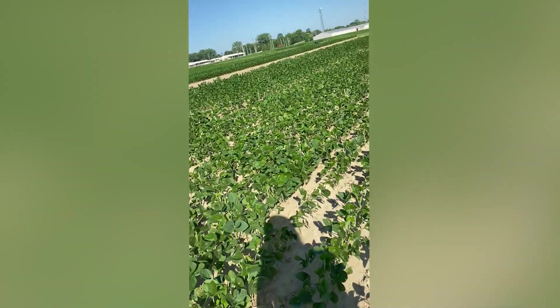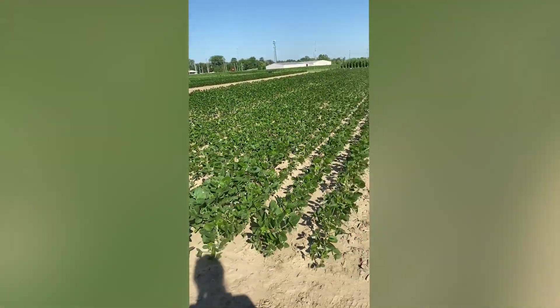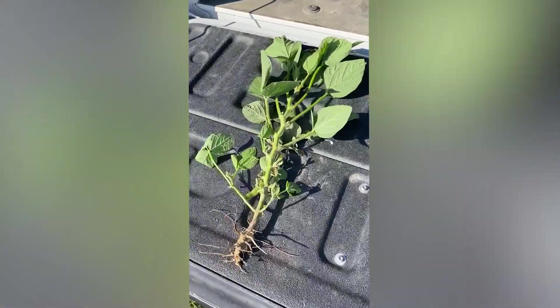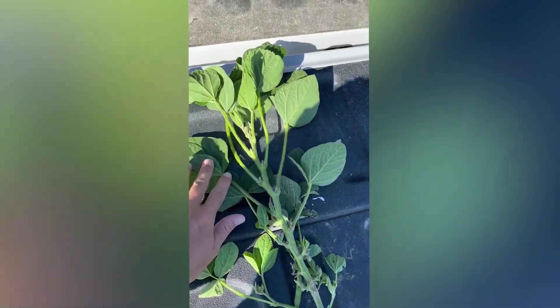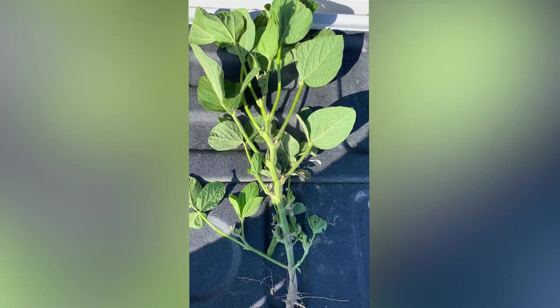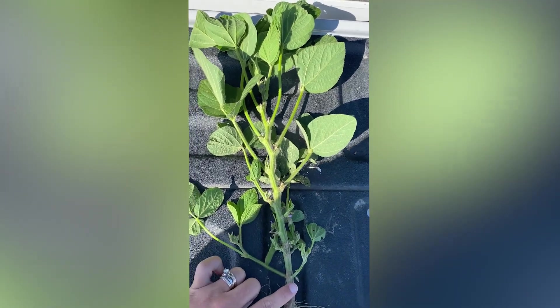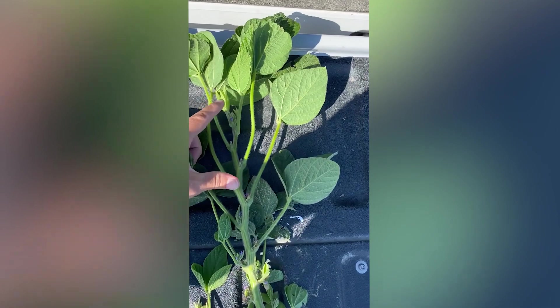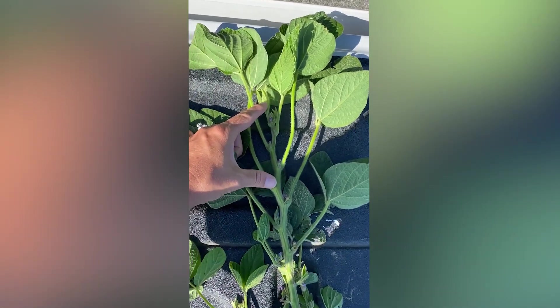I've been seeing flowers for several weeks now, so I wanted to show you two plants that I pulled from the field. This one was planted on March the 17th — a really early planting, the first window we had to get out in the field. I want to point out node count, because as we get closer to fungicide time, it's very important that you start counting the nodes on the plant as you're getting close to that R3 time.